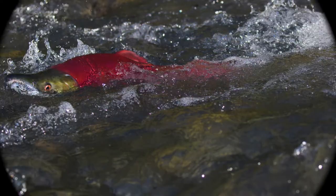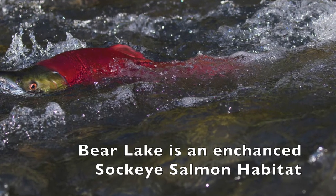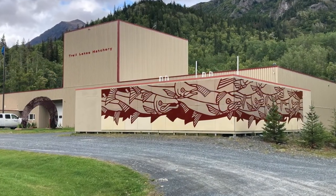The story starts here at the Fish Hatchery on Trail Lake. It's located on the left when driving south to Seward. It is possible to stop and visit the hatchery.